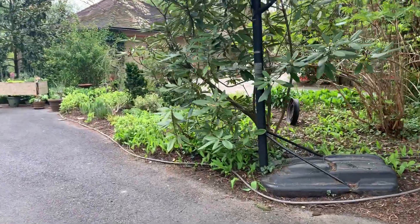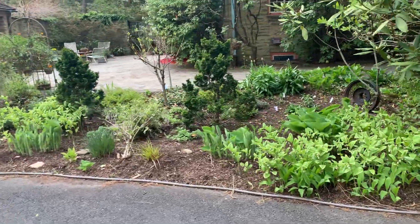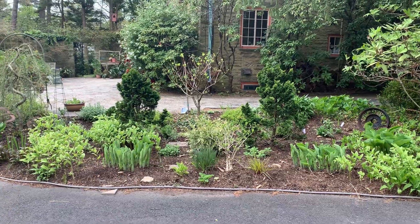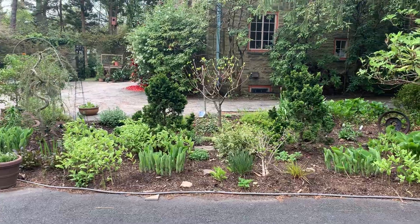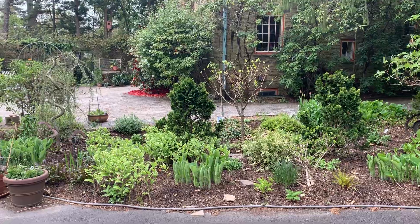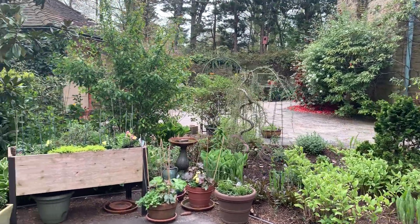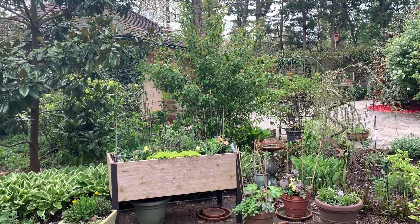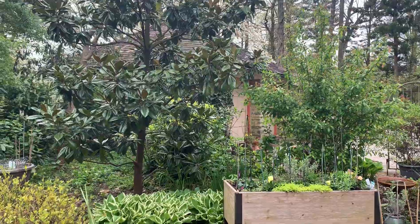And then down to the newest bed, which used to be hemlock and rhododendron. But the hemlock came down when the house went up and the rhododendron didn't like the sun, so now it's probably my sunniest bed. It's anchored by two Chamaecyparis nana gracilis, a tree hydrangea, a serpentine blue atlas cedar, a very large flowering quince that needs a trimming, and a Poco magnolia grandiflora.